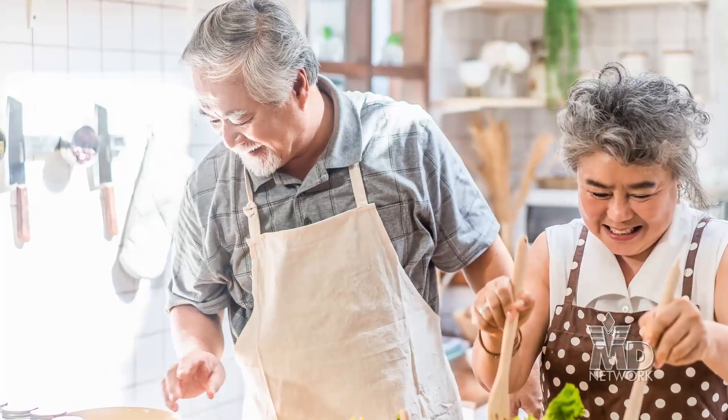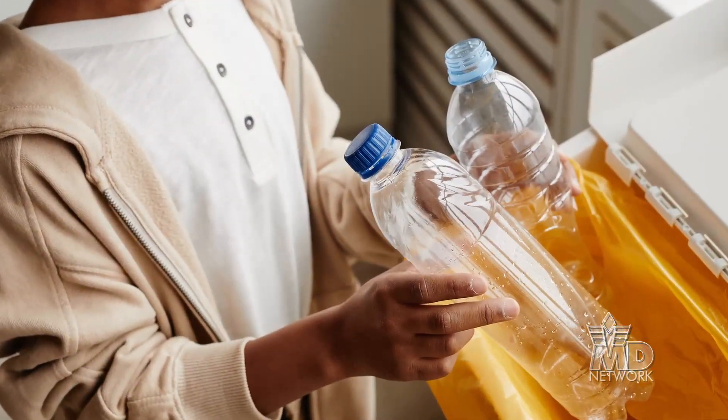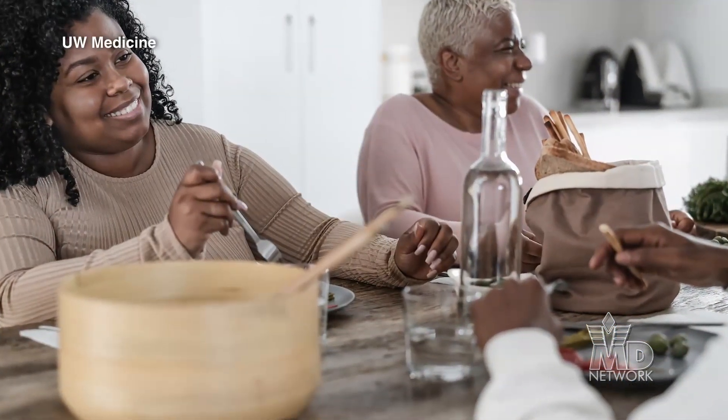Dr. Sathiyarnaya said that fostering a healthy and supportive home environment can really help minimize exposure to potentially harmful microplastics and chemicals. A very healthy and supportive home environment can really counteract some of the negative harms of these kinds of chemicals.